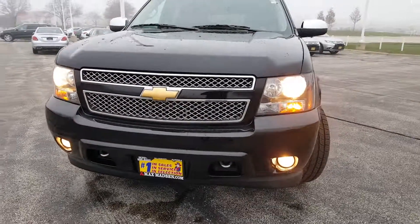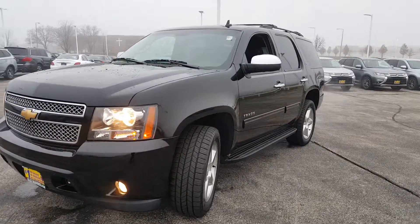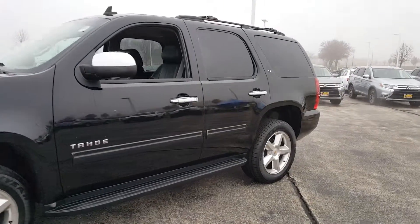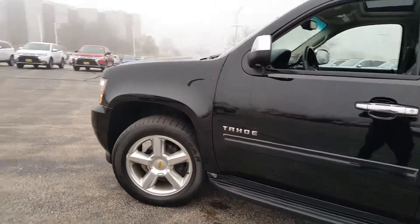Hello again, this is George here from Max, Mats, and Aurora Mitsubishi. Here with the 2011 Chevy Tahoe. Just want to show you that the vehicle is still available and give you a better idea of the vehicle inside and out. So here it is.